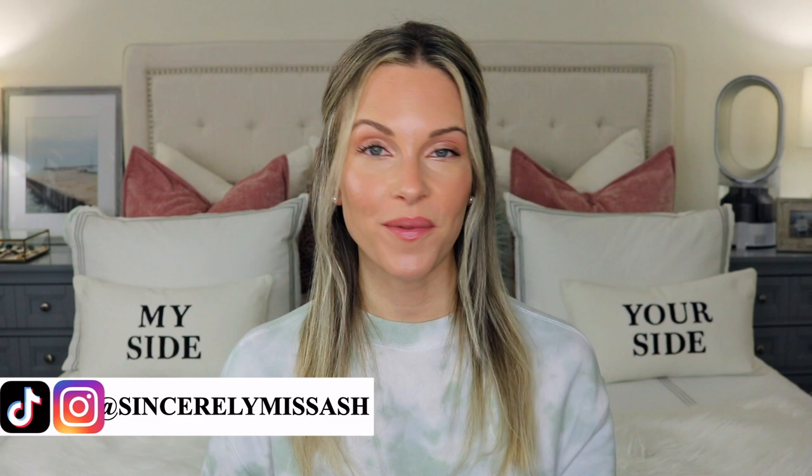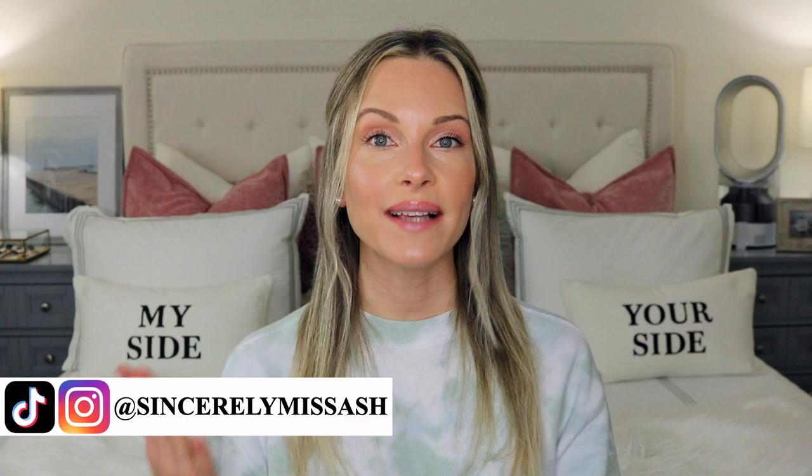Hey guys, welcome to today's video! I'm going to be talking about the Sephora Spring Savings Event sale, which starts tomorrow. I cannot believe it — these sales don't happen often, but they sure come around again quickly. The last sale was just before Christmas and here we are in April. I like to film these videos before the sale and share my recommendations with all of you, as well as the products I'm thinking about purchasing.